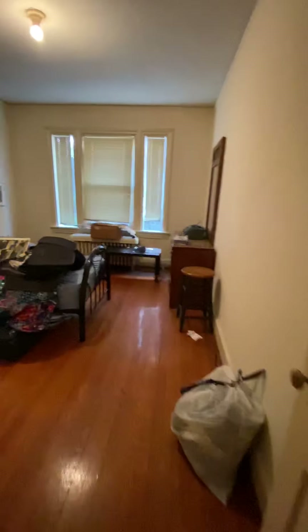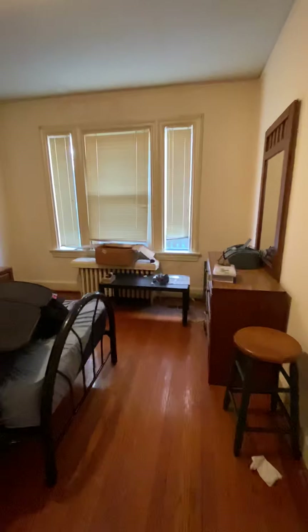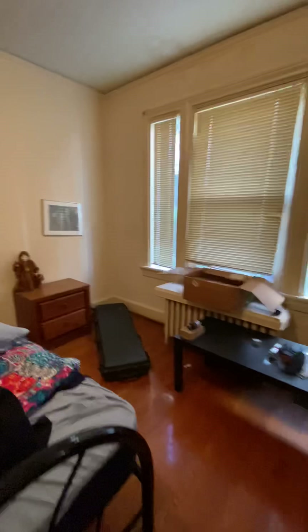This is one bedroom. It has two closets.